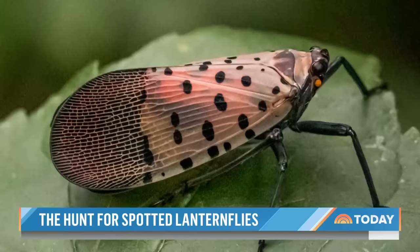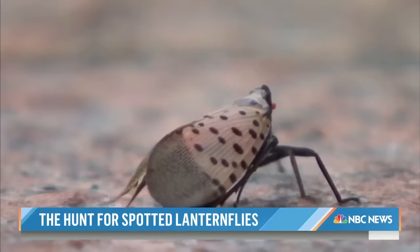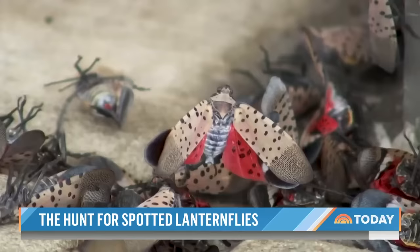The U.S. Department of Agriculture believes the species, native to China, first appeared in the U.S. back in 2014. Experts say they're not great flyers, but are still making their way cross-country because they're pretty good hitchhikers. A female could drop off of a plant and lay its eggs on the underside of your RV, and you drive off on vacation, and now the eggs are somewhere where they haven't been before.